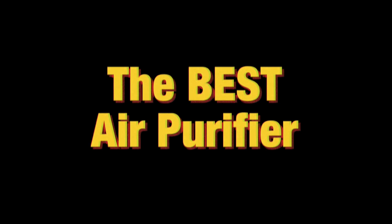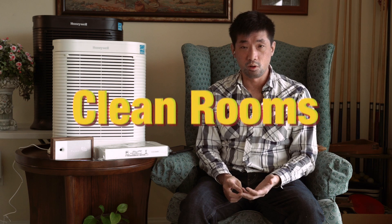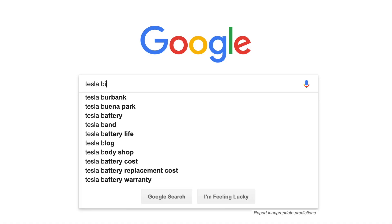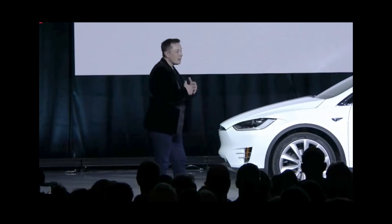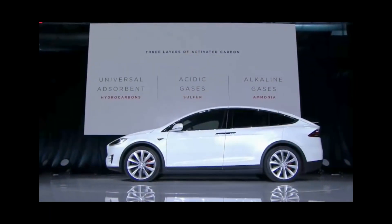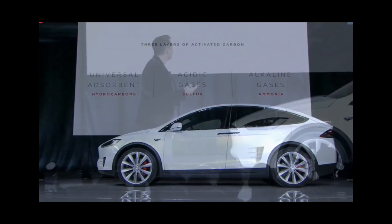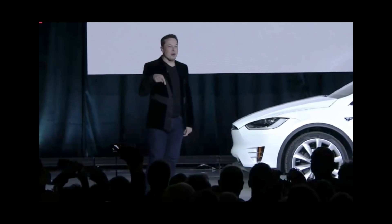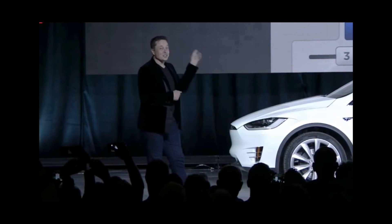What kind of air purifier is good enough for someone like me who's literally allergic to everything? I started researching what hospitals use, what clean rooms use, and even what the Tesla bioweapon defense mode air filter uses. The net effect of that air filtration system is that you have air cleanliness levels comparable to a hospital operating room — in the car. You just press the bioweapon defense mode button. This is a real button.